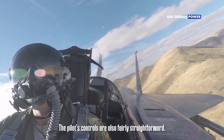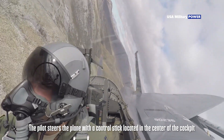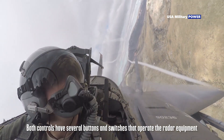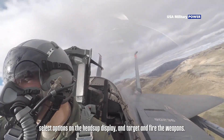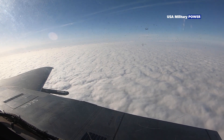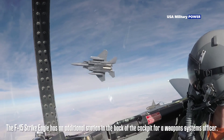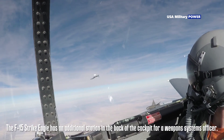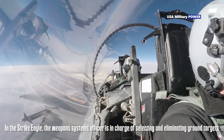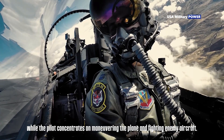The pilot doesn't actually fly the plane directly — he or she gives instructions, and the computer decides how to carry them out, constantly making flight adjustments to improve performance. The pilot steers with a control stick in the center of the cockpit and controls the engine with the throttle on the left. Both controls have buttons and switches that operate radar equipment, select options on the heads-up display, and target and fire weapons. The F-15 Strike Eagle has an additional station for a weapons systems officer, who selects and eliminates ground targets while the pilot concentrates on maneuvering and fighting enemy aircraft.